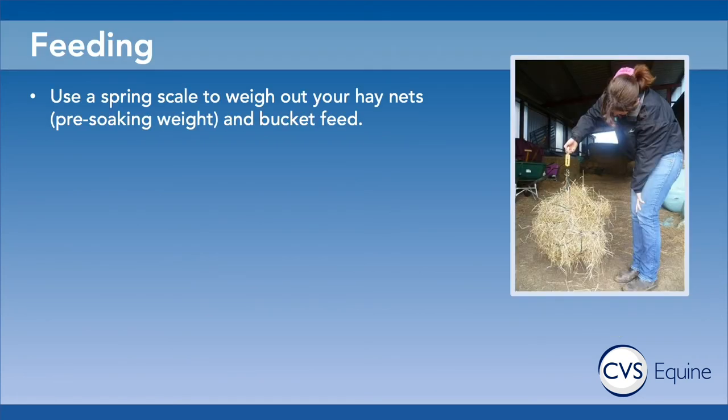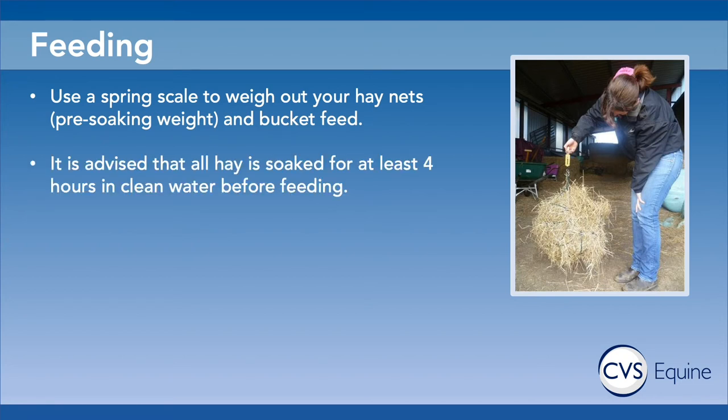We advise using a spring scale to weigh out your hay nets, and make sure that you weigh them before soaking if you are going to soak them. The spring scale attaches onto the hay net, you lift it up and it tells you how much you've got in the net. We also advise using it for weighing out bucket feeds. Particularly for horses you're actively trying to lose weight from — especially laminetics — we advise that all hay is soaked for at least four hours, and it's really important that this is done in clean water, because if you keep soaking in the same water you're essentially soaking that hay in sugar.